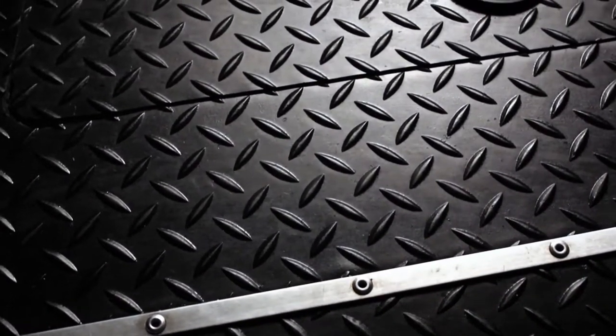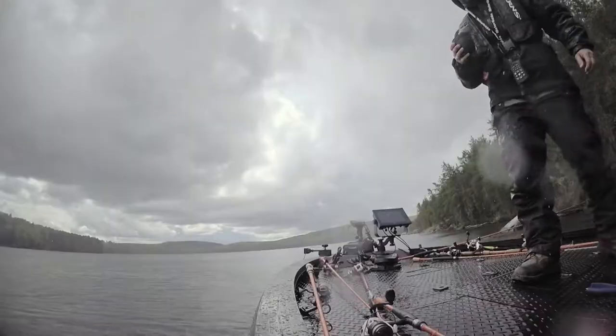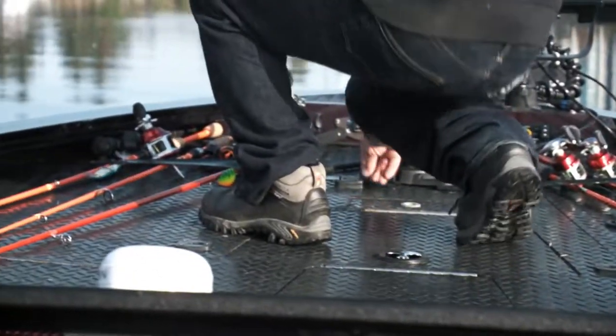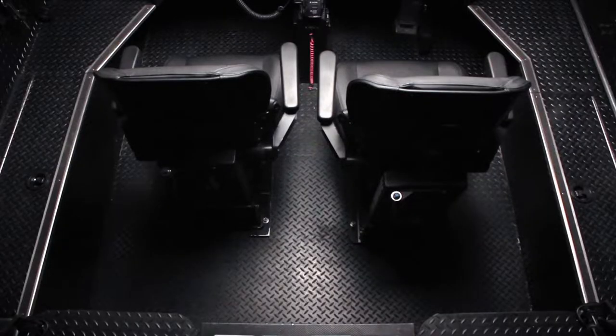One of the things we can't wait to show Steve is the rubber checker plate flooring. That's right, I said rubber. It's extremely comfortable to walk on, totally skid resistant, and to our knowledge, never been offered by any boat manufacturer. Not only is it functional, but let's be honest, it looks pretty awesome.